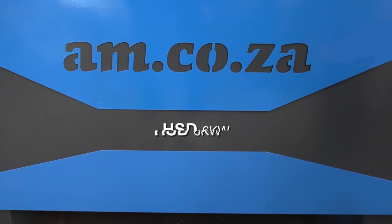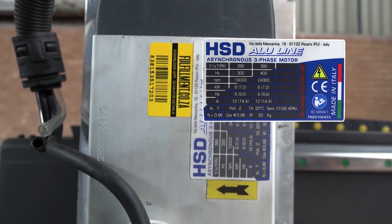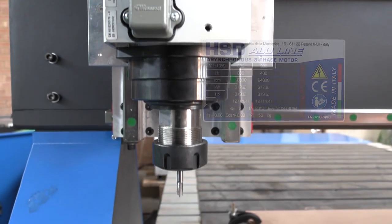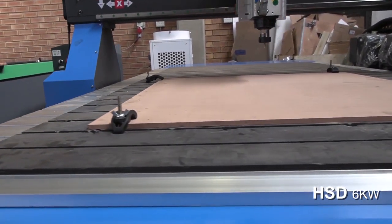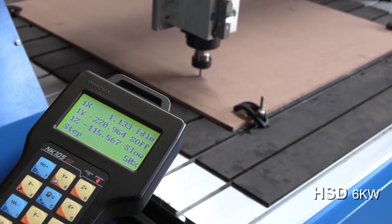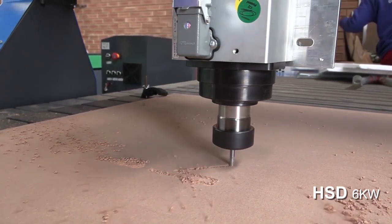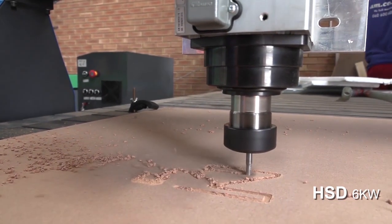AM.CO.ZA provides spindles from HSD, the well-known Italian company that specializes in the manufacture of high-quality spindles, which is why AM.CO.ZA is offering router options with HSD spindles as well. This 6kW HSD spindle has a very high torque range and a very fast cutting speed.